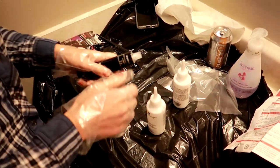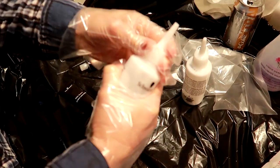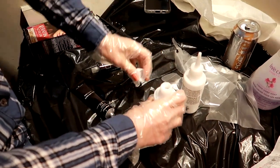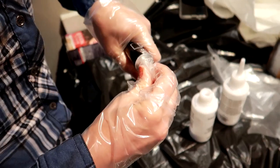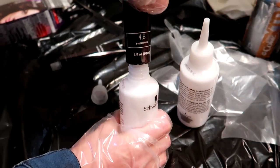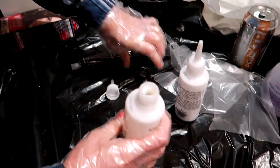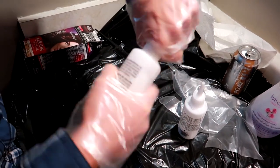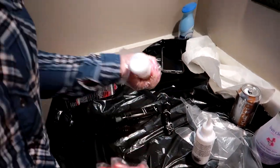Take one of these tubes, pull the cap off the cream, and there's a little piercing tip - you just pierce it. Then you squeeze this tube into the cream, squeeze the whole thing in there, put the cap back on. Pull off the little tip here and shake until it's combined.